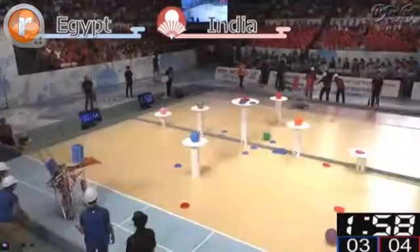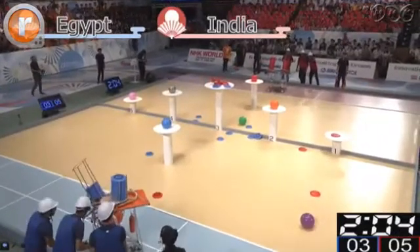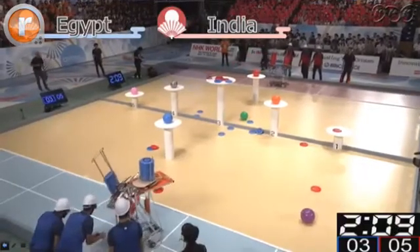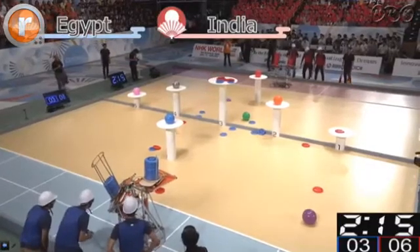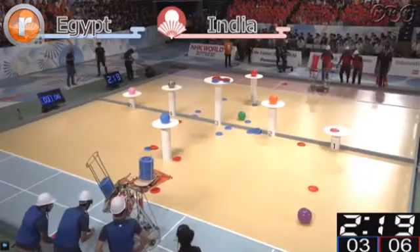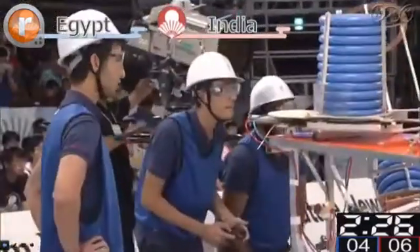There you go, Team India are aiming for that center spot, now in the lead at four points against Team Egypt at three points. Team India is at five points. Could it be that Team India's strategy is to get as many as they can on that middle spot? Got about 40 seconds left. Currently Team India in the red are at six points.